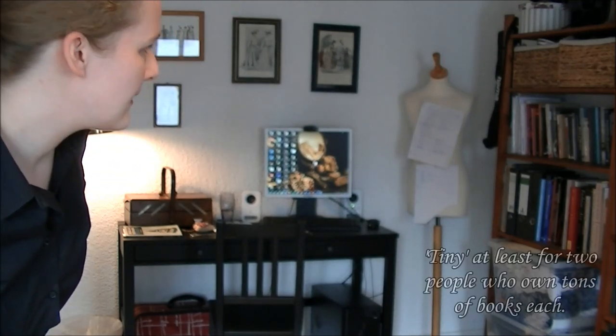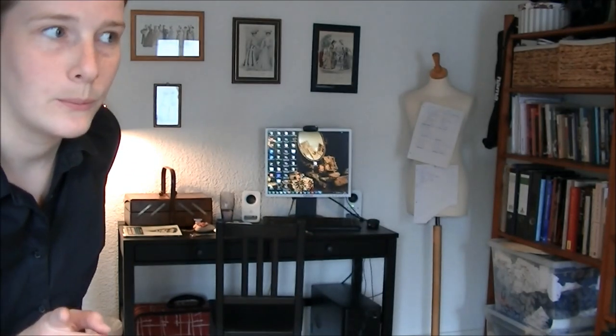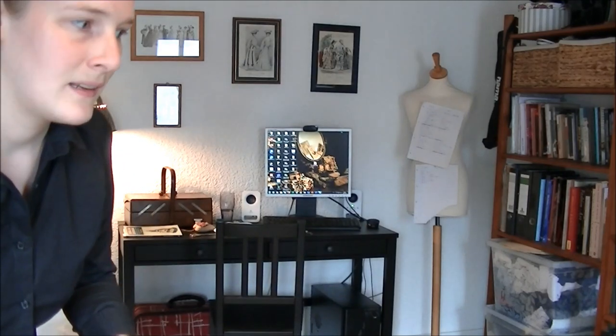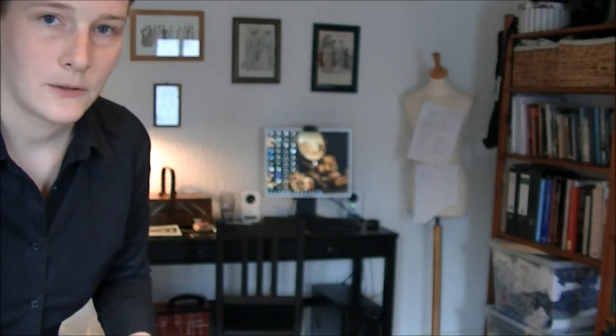So this is my sewing space. Most people have a sewing room; I don't, because I live in a very tiny flat and this is the only space I could carve out for myself. It's an improvement over my last place, where everything was just everywhere — half my fabrics were in my bedroom and stuff was all over the place in the living room.